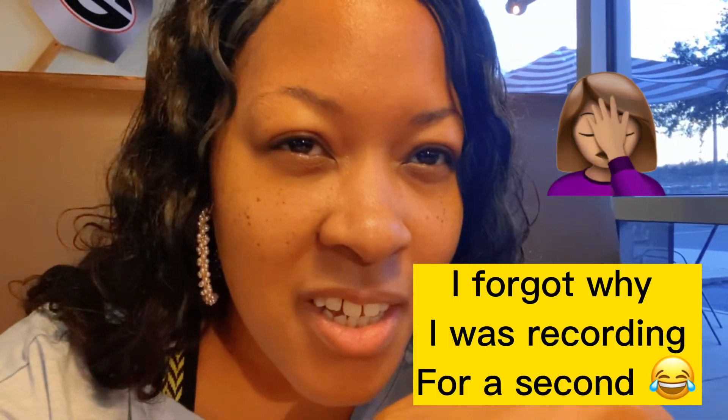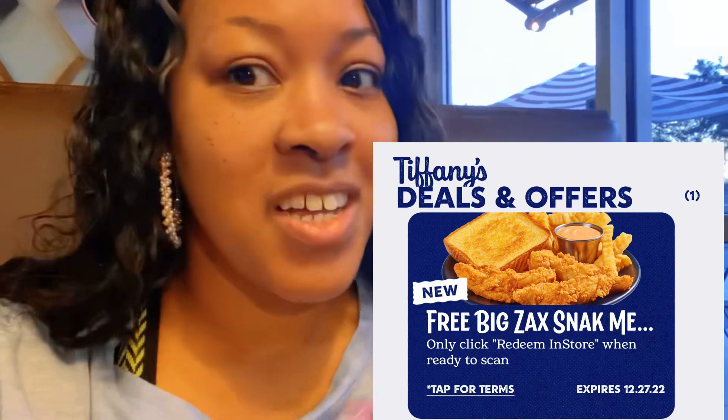If you have the Zaxby's app, check your app because a lot of the accounts got free — a lot of the accounts have a free Zaxby's meal. So check your account.